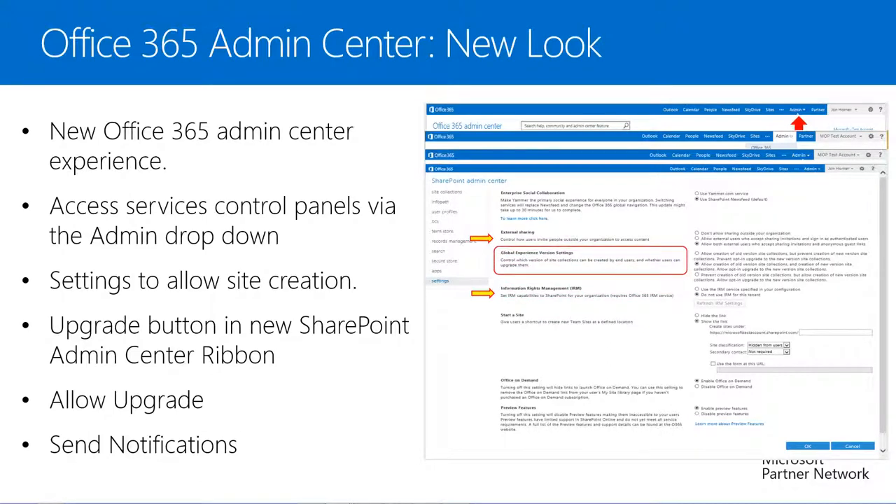In the global experience version settings, we have options to either allow creation of old version or 2010 site collections but prevent creation of new version or 2013 site collections — this option also prevents the opt-in upgrade. We have an option to allow creation of both old and new version site collections, which by default allows opt-in upgrade. Or we can prevent the creation of old version site collections and only allow the creation of new version site collections. It's very important that we select the second or third option to allow creation of new version site collections; otherwise, newly created users will be prevented from having their SkyDrive Pro and News Feeds created.